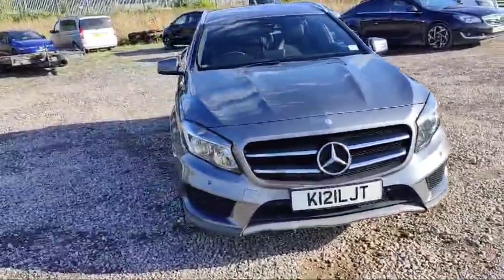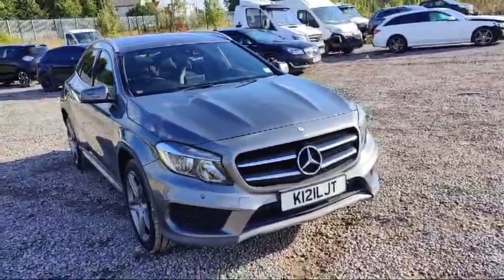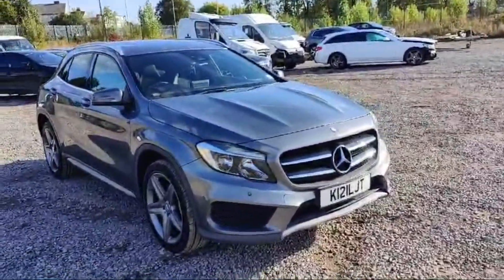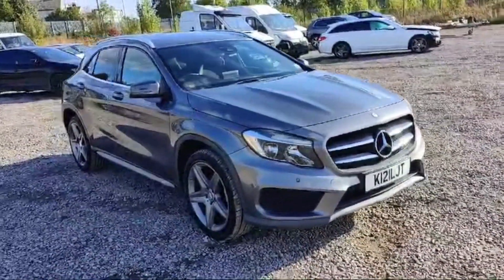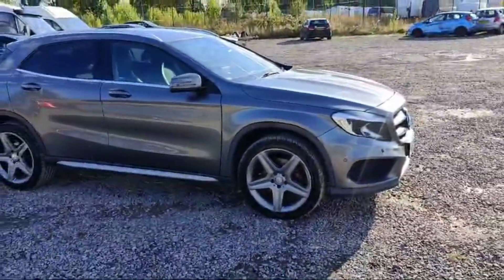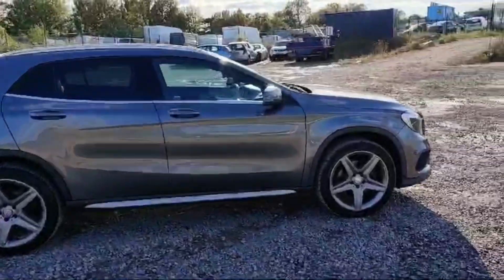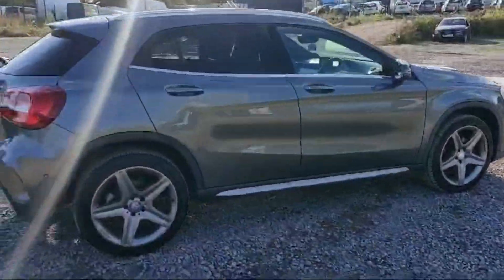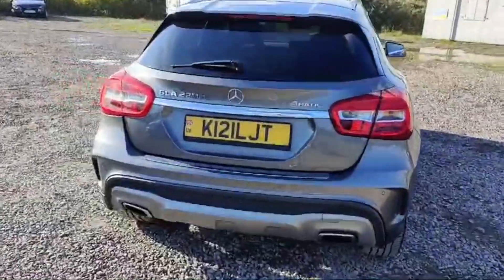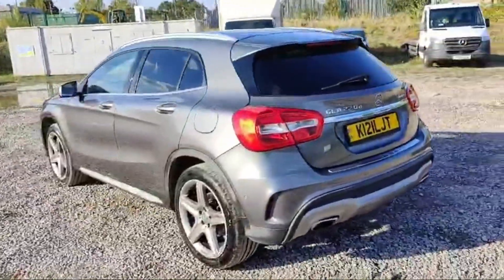Welcome guys, I hope you are well. This is a 2016 Mercedes-Benz GLA, beautiful gray in color. The front and rear headlights are looking beautiful — very nice, neat and clean — and it has front and rear parking sensors. The alloy wheels are in great condition with a silver finish and a Mercedes logo. There are no scratches or dents on the body. It has a diesel engine and automatic transmission.